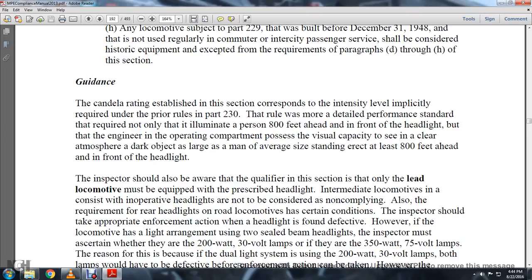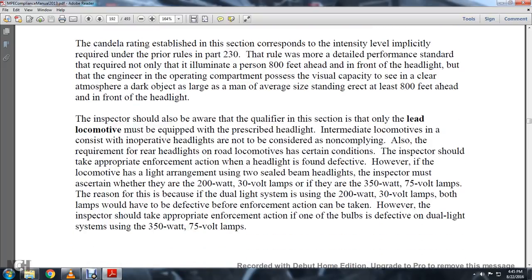The prior rule was a performance standard that required not only illuminating a person 800 feet ahead in front of the headlight, but that the engineer in the operating compartment could visually see clearly a dark object larger than an average-sized man standing erect at least 800 feet ahead in front of the headlight. The inspector should be aware that all qualifiers in this section specify that only the lead locomotive must be equipped with the prescribed lights. Intermediate locomotives in the consist with inoperative headlights are not to be considered non-compliant. Also, the requirements for rear headlights on the locomotive apply only in certain conditions.